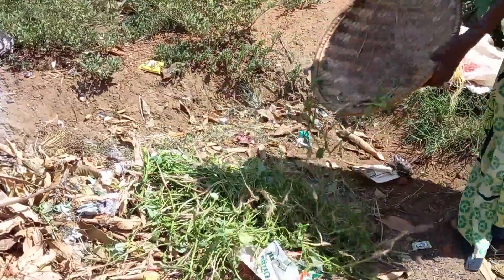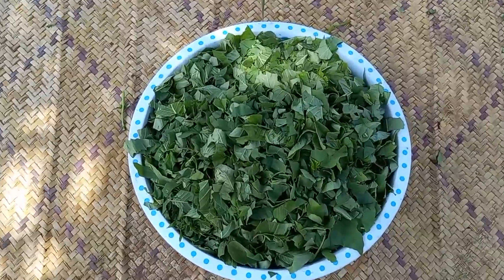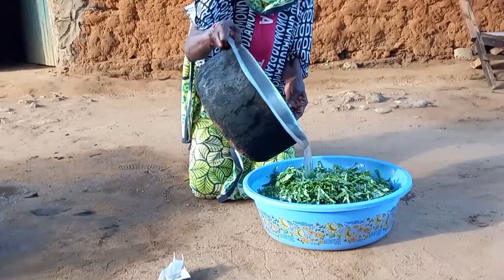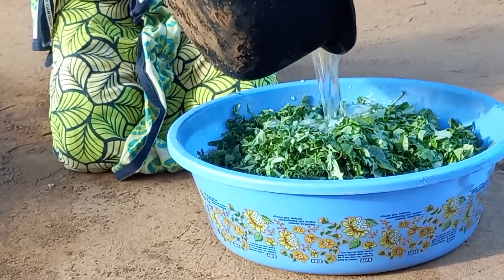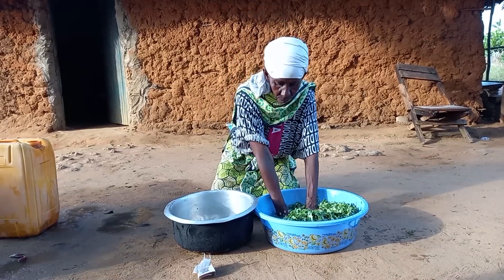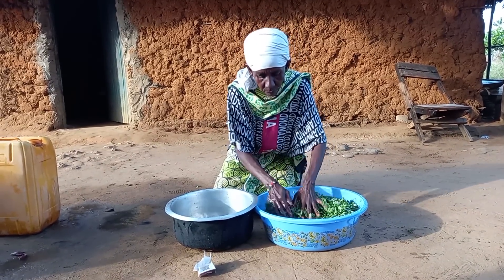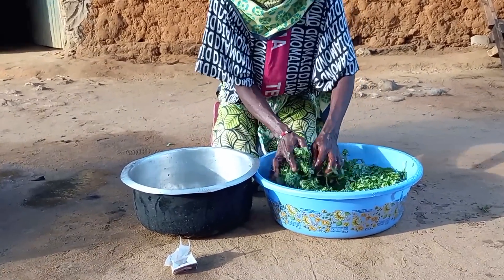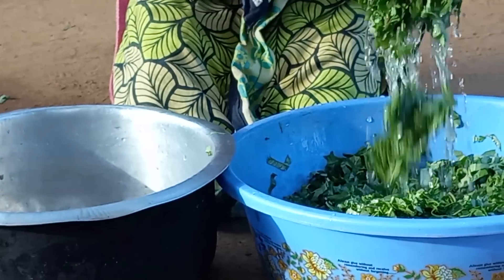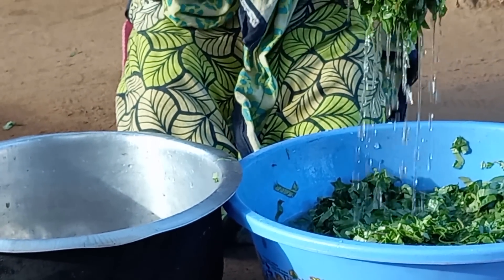In some communities it is preferred when it is cut. Let me know in your village what is your preference. She will then go ahead to wash it.